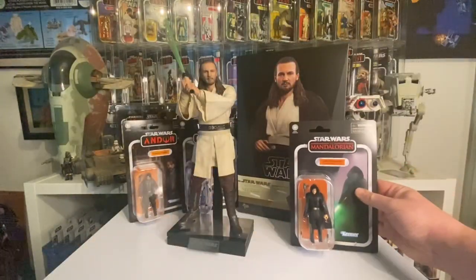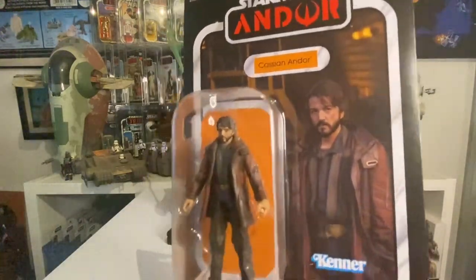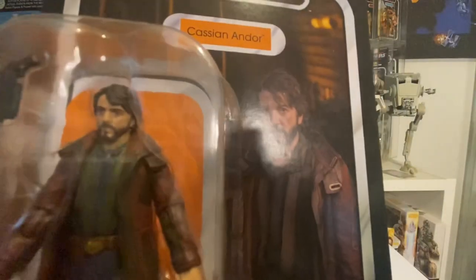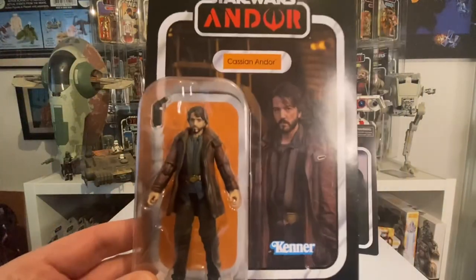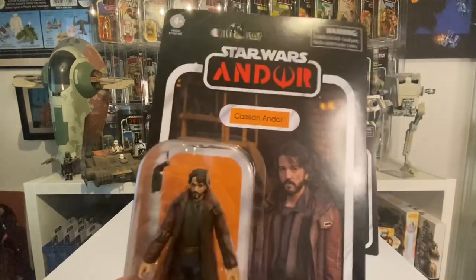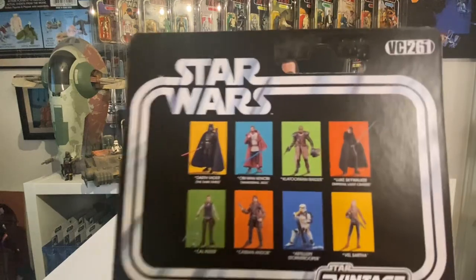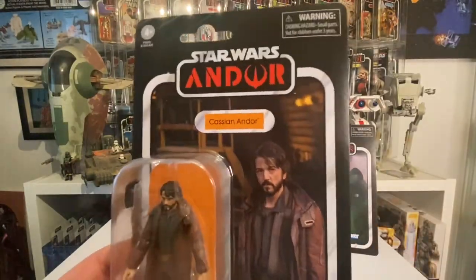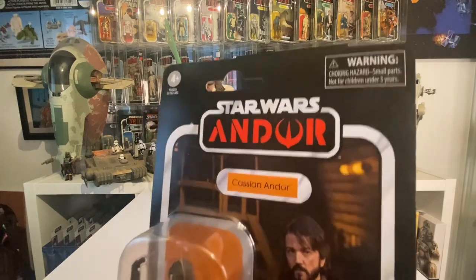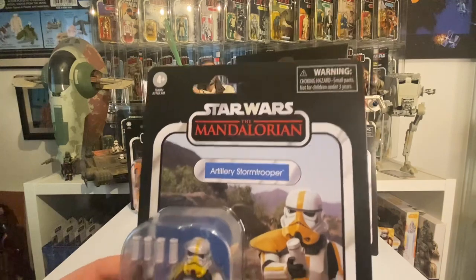Next up, Andor - had to pick this one up, it's the first Andor figure I've got. I missed out on the Rogue One version but this is great. The face sculpt is really good - it's got a very Blade Runner-esque look with the coat and the gun. The gun is actually an official design from Shadows of the Empire, though I'm not sure exactly whose it is. As for the Andor series, some people don't like it but I think it's a great slow burn. I hear they're filming season two around the Lloyds building and the Barbican in London.